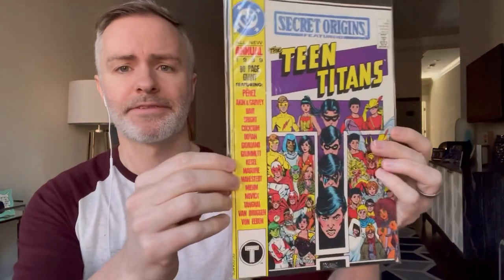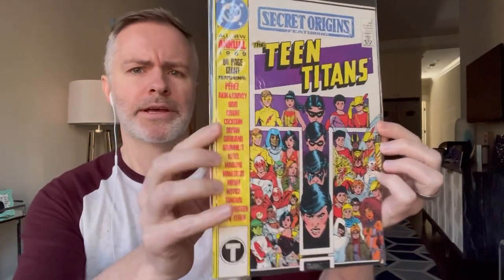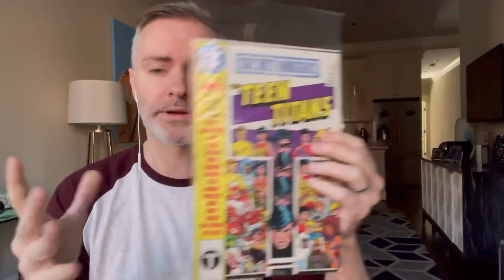It's Secret Origins Annual No. 3 — this is the first appearance of Firebird, or Flamebird, I'm not sure. It doesn't say it on the cover. George Perez artwork, Teen Titans. Really cool cover. Not a break-the-bank book, but a cool book nonetheless.